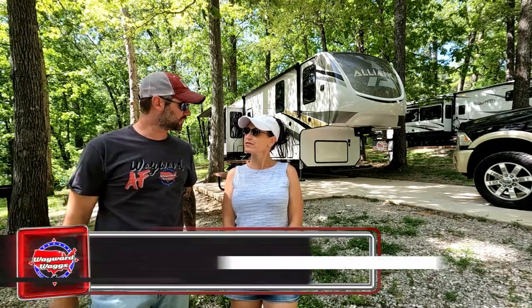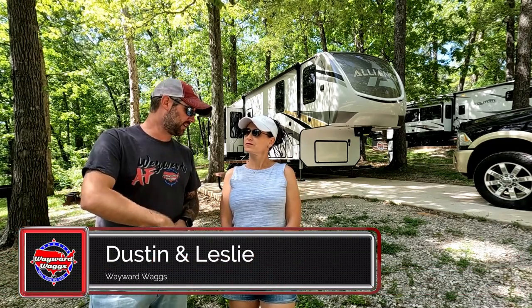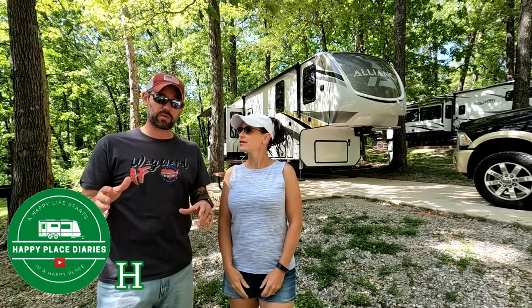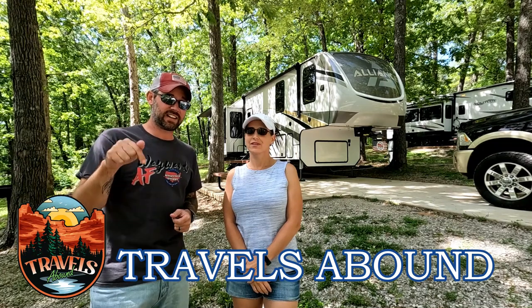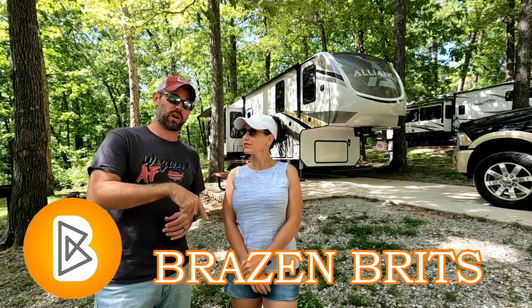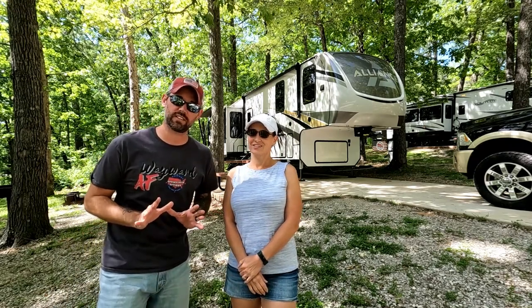Today we're talking all about apps we use while we're RVing — not necessarily apps for RVing, but apps we use while we're RVing. Because there are so many different options, we've teamed up with five other channels in a collaboration. They're going to release a video at the exact same time today talking about the apps they use while RVing. After you're done watching here, go into the description, look up those channels, and go watch what apps they're using.